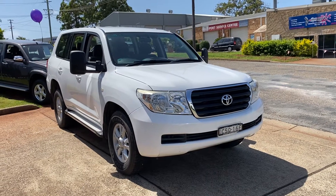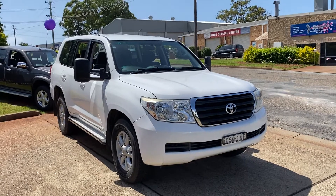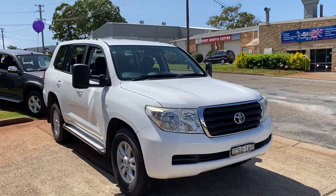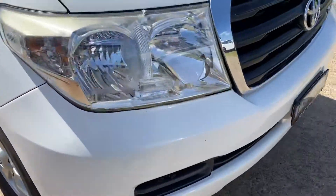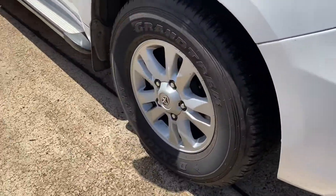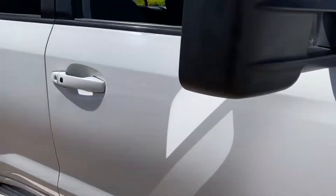Look at this fantastic 200 series V8 turbo diesel LandCruiser, just arrived in. 2009, travelled 255Ks and absolutely immaculate. Alloy wheels, side steps, got the mirrors for towing and the originals.